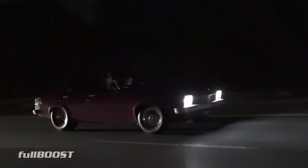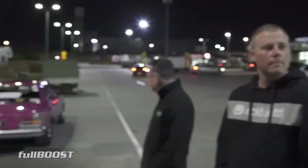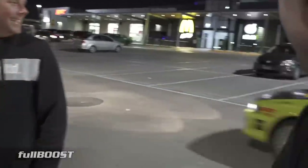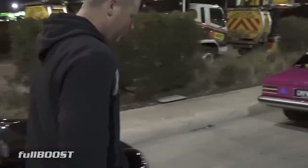We're going for a cruise in Quentin's 7-second street Torana. Street when it's on the street, drag when it's on the drag strip. Why don't you open the bonnet, Quentin, and give us a bit of a rundown on the engine setup?